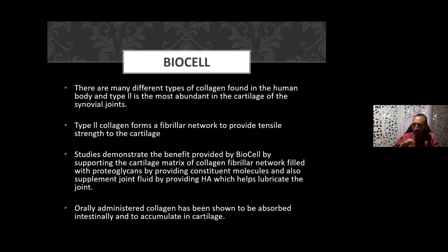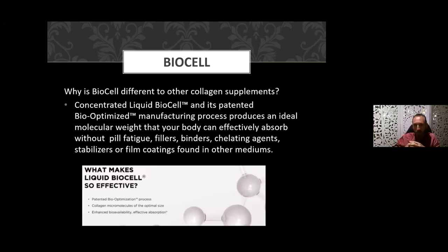The product provides constituent molecules and also supplements the joint fluid through the HA to lubricate the joint. Orally administered collagen has been shown to be absorbed intestinally and to accumulate in the cartilage. Being in liquid form gives a better absorption rate. What makes it different: number one, it's a patented bio-optimized manufacturing process producing the ideal molecular weight. We're avoiding the pill fatigue, fillers, binding agents, chelating agents, stabilizers, film coatings, and other excipients that you might encounter in tablet or powder preparations.